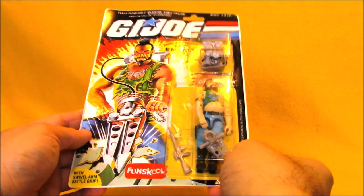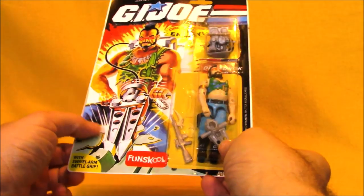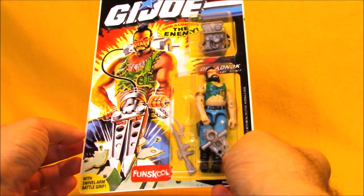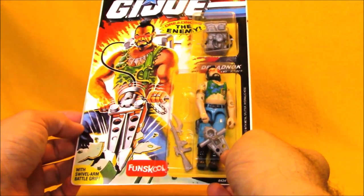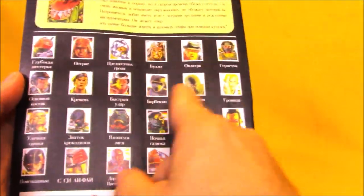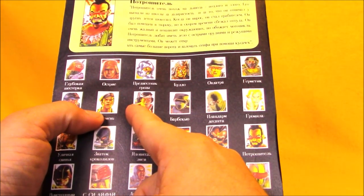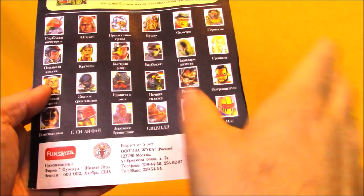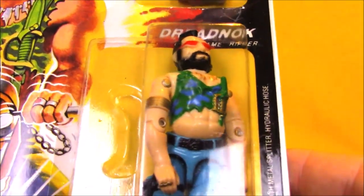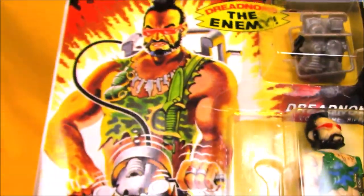I bought three Fun School figures — these are actually Russian Fun School. I had a lot of Indian Fun School figures years ago. I just love that these are officially licensed but produced by Fun School instead of Hasbro, so they sometimes have wacky colors. As you can see, the file card is in Russian. You get such a weird mix of characters — early 80s classic Joes as well as Star Brigade and Battle Corps all on one card back. I picked up Ripper mostly because his colors are just a little bit funky and brighter than usual.